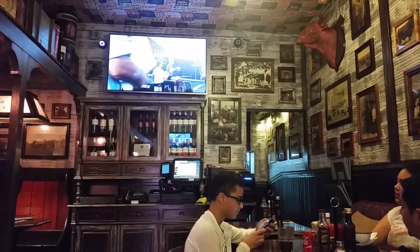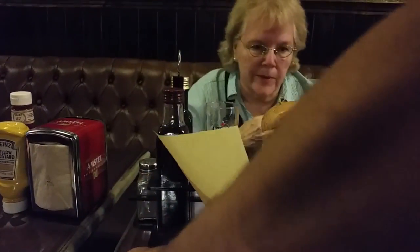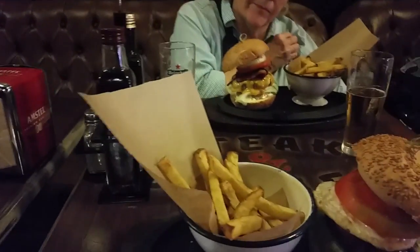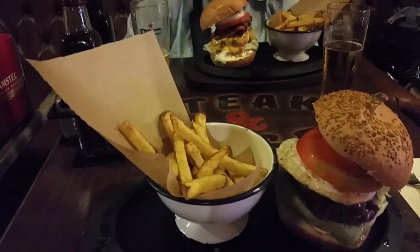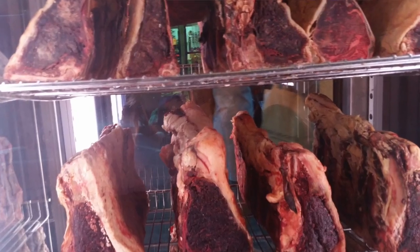We thought this was kind of cool. A train video was playing — we had just seen them about a week before our vacation. Notice the fried egg? And those steaks are pure Nebraska beef.